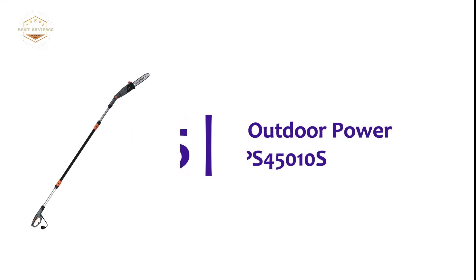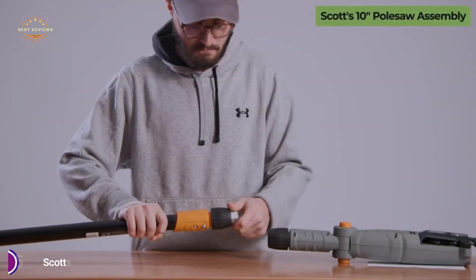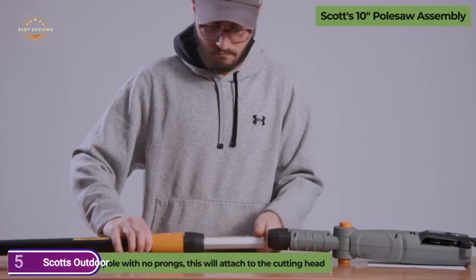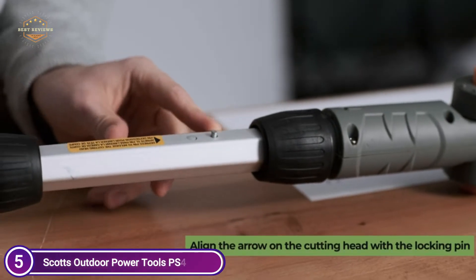Starting our list at number 5: Scott's Outdoor Power Tools PS45010S. Scott's Electric Chainsaw equipped with a pole is powerful enough to cut branches as thick as 0.65 inches in thickness. This pole chainsaw will make your lawn cleanup simple and quick.